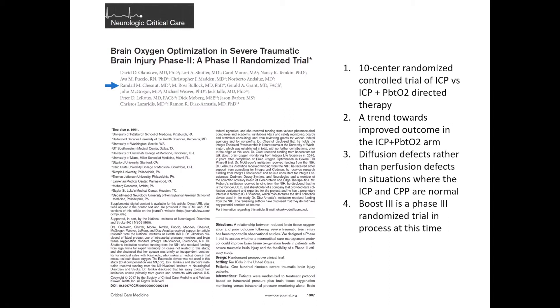What they found in the BOOST-2 trial is that patients where you optimized oxygenation had better outcomes. They estimated in preliminary analysis that it decreased mortality with severe traumatic brain injury by 10%, which is significant because nothing has done this so far. Currently there is a BOOST-3 trial, a randomized controlled multi-centered trial across the country, looking at targeted therapy to see if optimizing oxygenation improves outcomes.